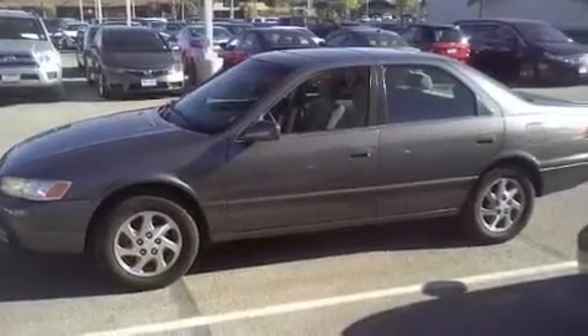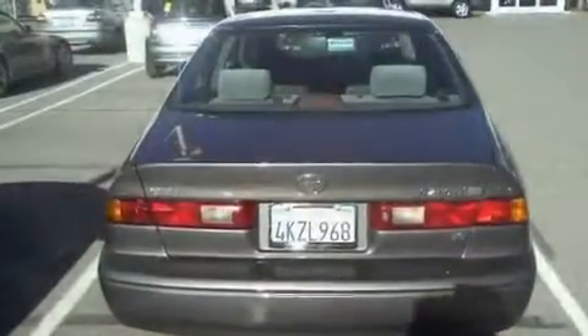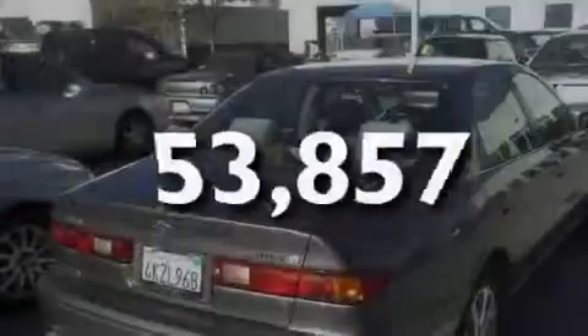Its top features include a moonroof, a split folding rear seat, cruise control, a passenger-side vanity mirror, a full-size spare tire, an anti-lock braking system, dual airbags, a rear window defroster, and this vehicle has fewer than 54,000 miles on the odometer.